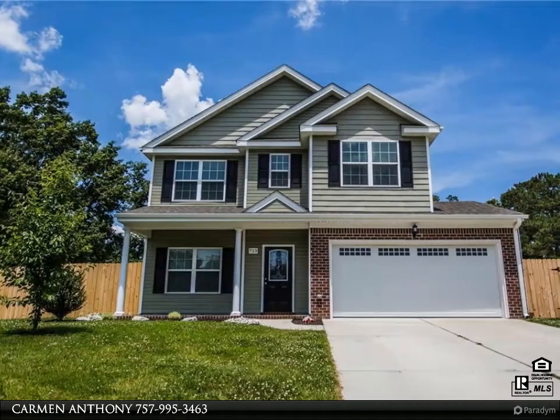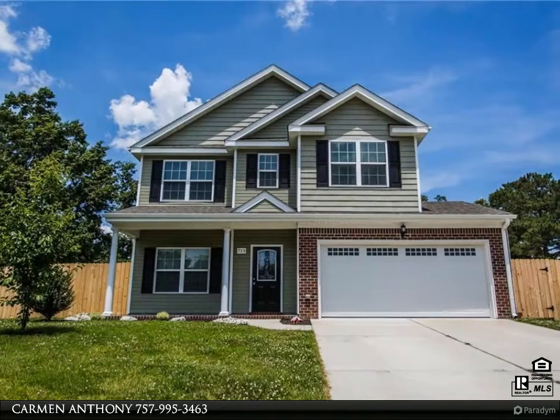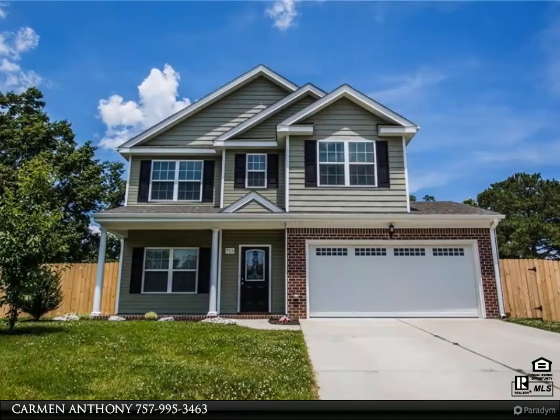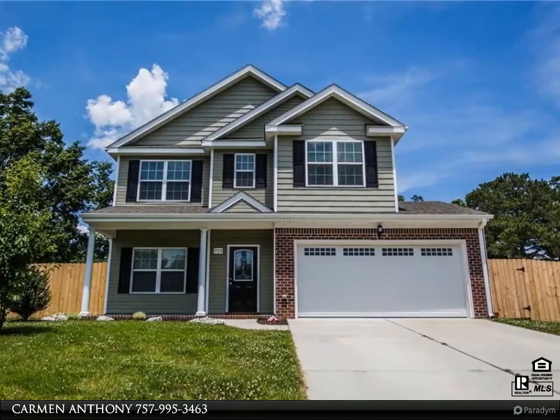Welcome to my visual tour. I really hope you like what you see — please give me a call when you are ready to talk with a real estate professional. Beautiful two-story home located in a well-established neighborhood, built in 2014.